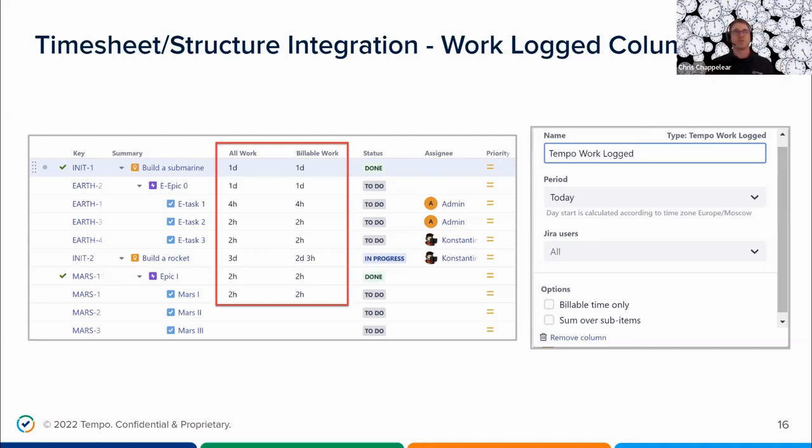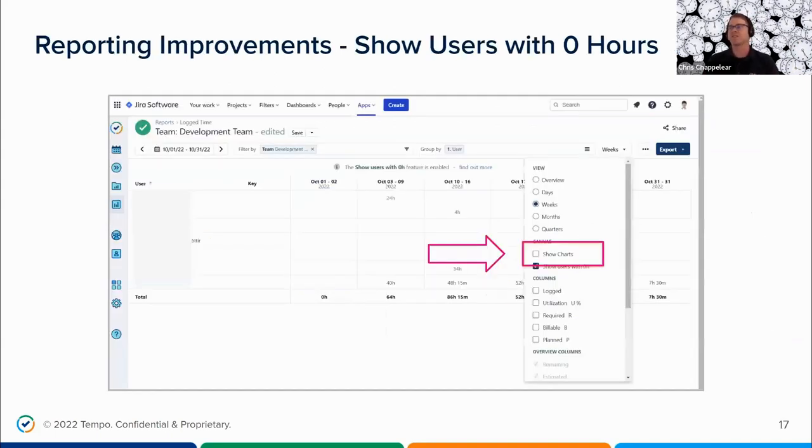Great integration between the products right now — we're continuing to do more, but I wanted to show what's available currently. If you want to take your reporting to this level and create these hierarchies, if you purchase Structure and you already have Timesheets, you'll be able to take advantage of this. Now let's show some of the enhancements we've made to our Timesheets reports available within Timesheets out of the box.